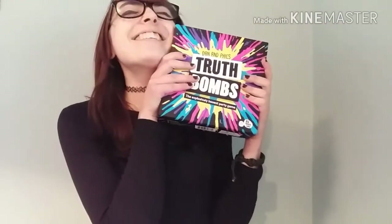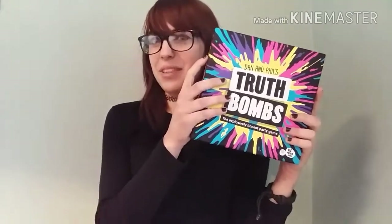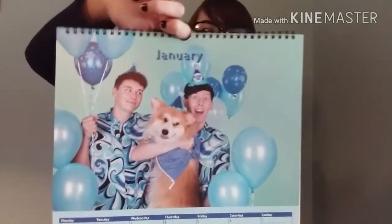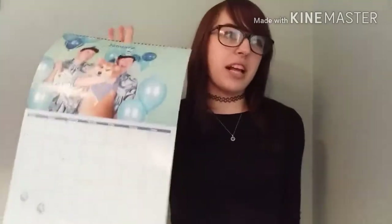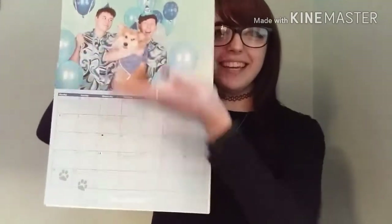I also got Truth Bombs, which is awesome — I've already played it twice with my sisters and it was hilarious. I can't wait to play it with my friends since we tend to meet up and play board games for hours. Then I got the Dan and Phil 2018 calendar — I've bought it for the past three years and I love it.